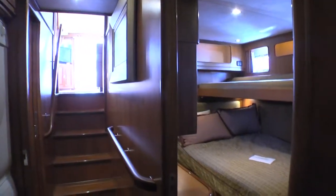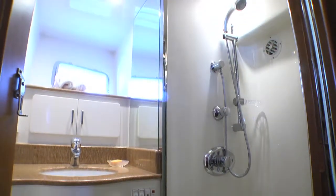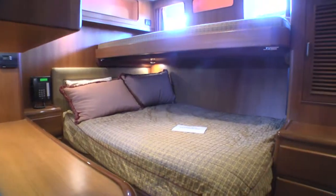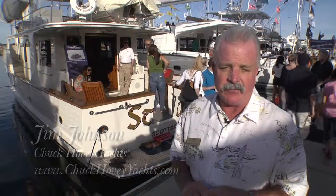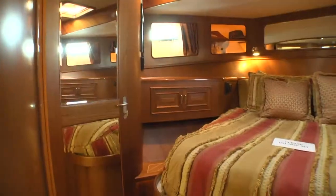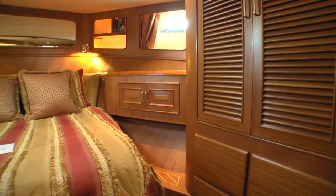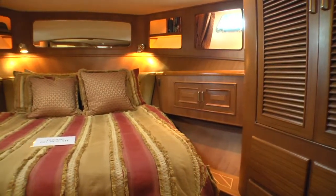Leaving the salon area and moving forward, continuing down three steps, you go to the sleeping accommodations on the vessel. You have three staterooms and two complete full heads. Each of the staterooms are well decorated and very accommodating for your guests and yourself. The master stateroom is located completely forward and it has an en-suite shower and head, a full-size queen-size bed, and two very comfortable and large hanging lockers.